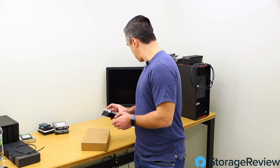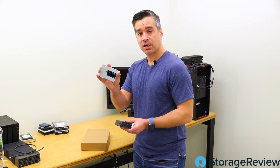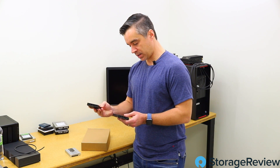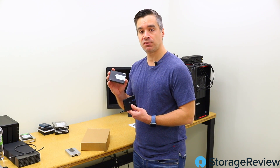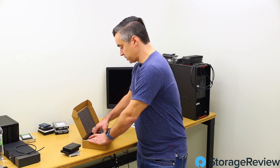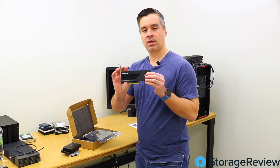So what we've got is the Memblaze PBlaze5 N920 series. We've worked with PBlaze drives for many years — we've got the U.2 PBlaze4, which is a couple of years old, and then a couple in their PBlaze5 series that we've worked with prior. The difference between this PBlaze5 and this PBlaze5 is mostly around NAND: one uses 64-layer NAND, and this one uses 96-layer NAND. We've got this nice little card here.